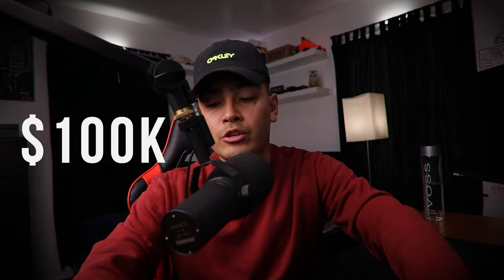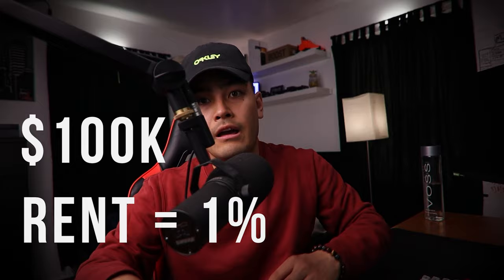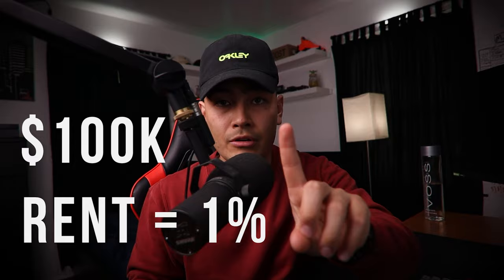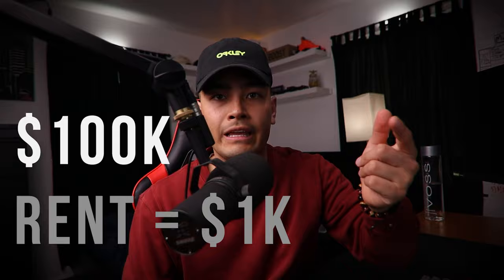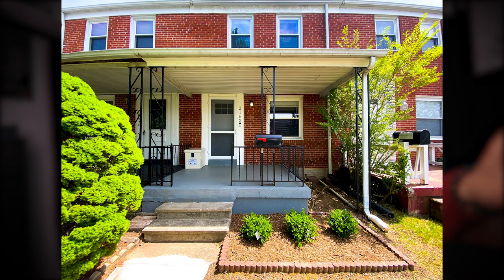I was looking for something that met the 1% rule, meaning if a house costs $100,000, you want your rents to be at 1% of that purchase price on a monthly basis. So if the house costs $100,000 and you're meeting the 1% rule, you want to rent that house for $1,000 per month. That's a general rule that real estate investors use to see if a property is profitable — it's like a quick calculation. For months and months, I kept looking on Redfin and couldn't find anything that met my needs until I found this property right here.